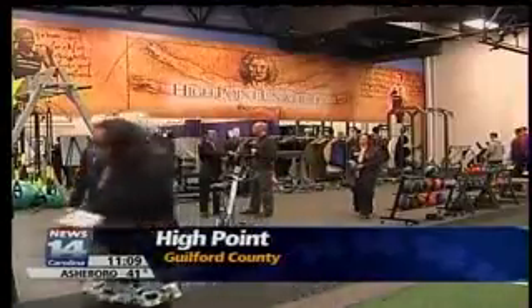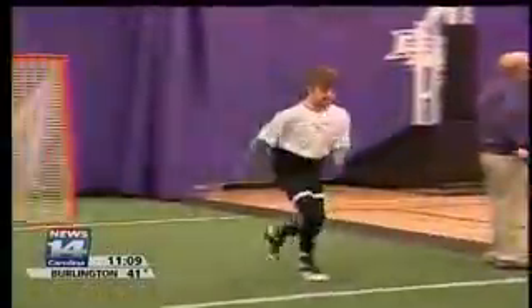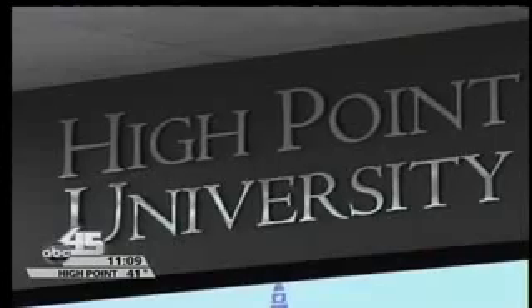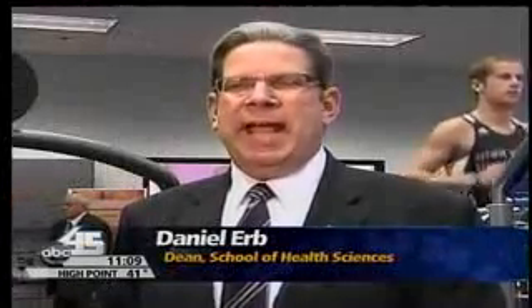At first glance this lab looks like a gym, but a closer look reveals top-of-the-line technology. It's changing the way students study injury prevention and rehabilitation. There's not another facility like it on the entire East Coast. We're very excited to have it, as it will provide unique learning experiences for our students and a great venue for our faculty to conduct cutting-edge research.